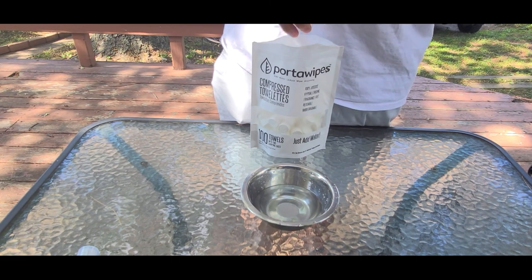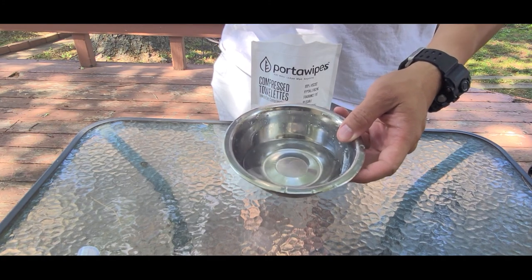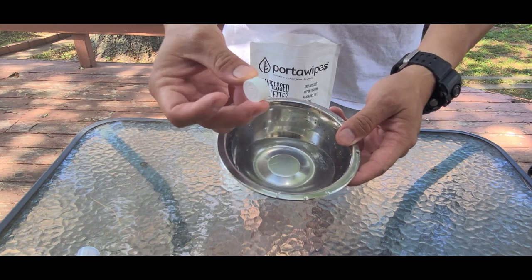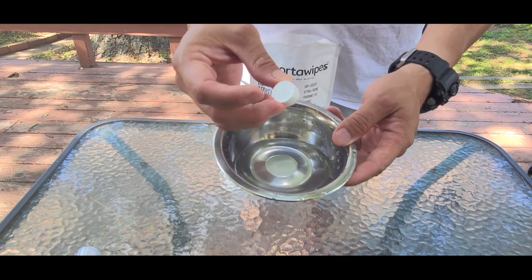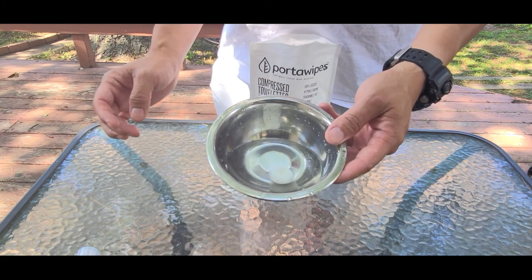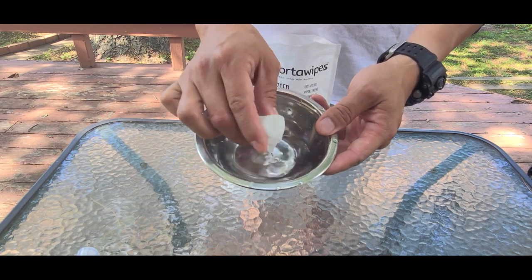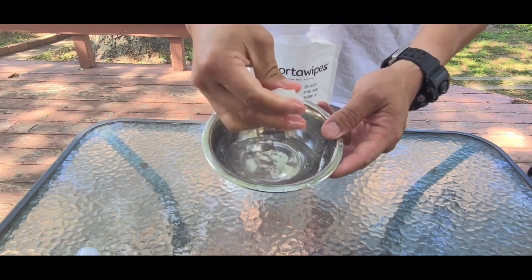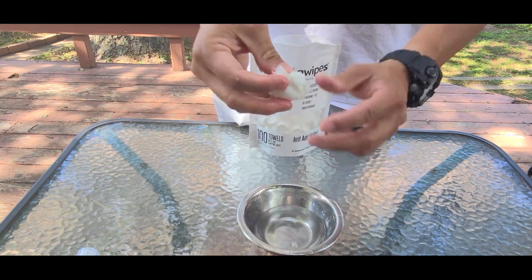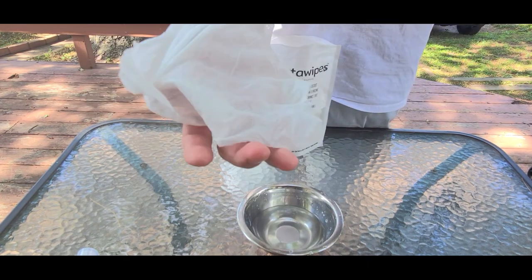I'm gonna throw one again in the bowl, lifting it really close here so you guys can see — here's a gigantic pill-shaped compressed towel. As soon as you throw it in the water you can see it grow and unfold. Squeeze out the water — just like that.